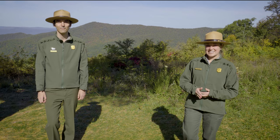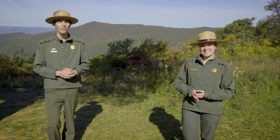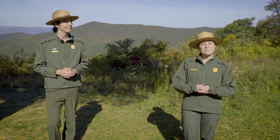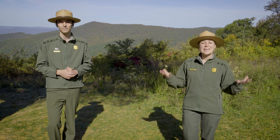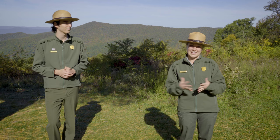Hey everyone, I'm Ranger Alyssa. And I'm Ranger Scott. Welcome to week four of our Shenandoah National Park Fall 2020 video series. We're with you every Thursday right here on our Facebook and YouTube at 2 p.m. We bring you special topics, tips for traveling to the park, and if you have any questions, this is an excellent time to ask them because we will be answering those.